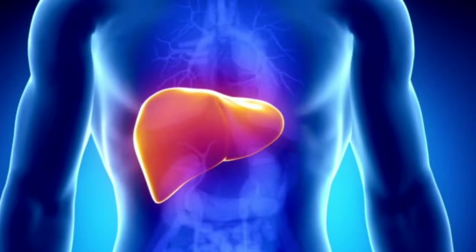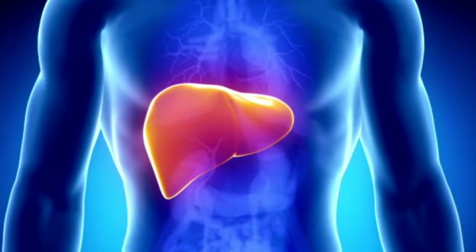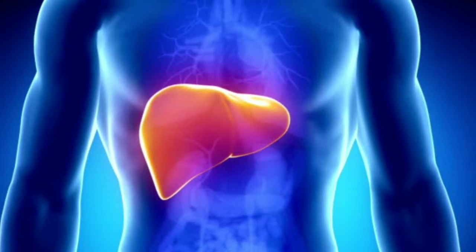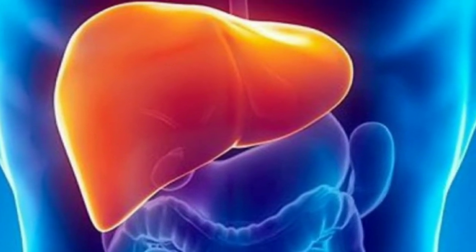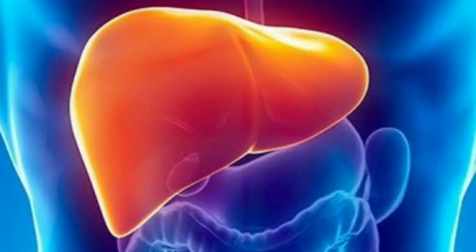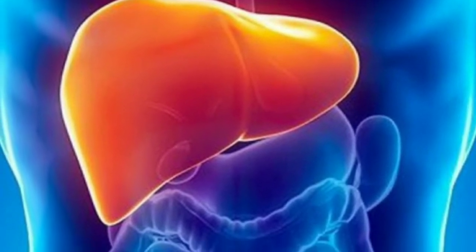Liver: the liver is the body's largest internal organ, located on the right-hand side of the belly. The liver regulates most chemical levels in the blood and excretes a product called bile. The liver also stores vitamins and chemicals that the body requires as building blocks.